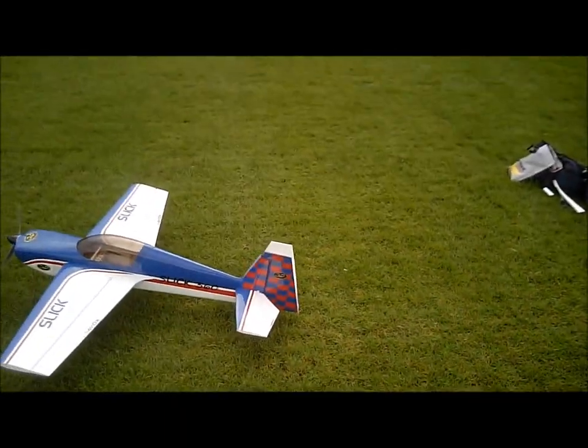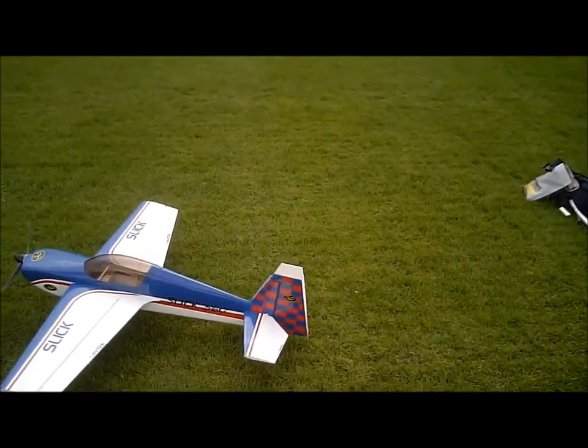Right, so the foam's cut down a bit now, a bit more sensible size. Let's see if it still works.